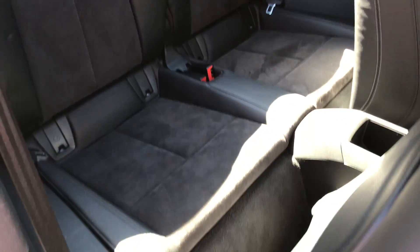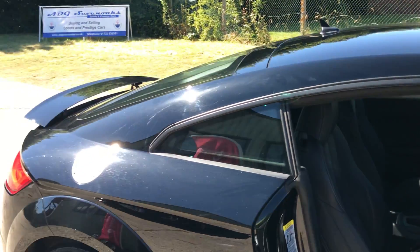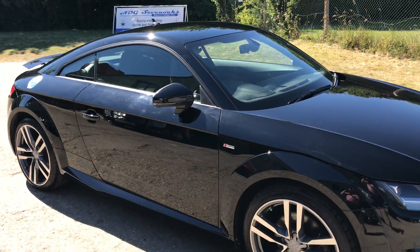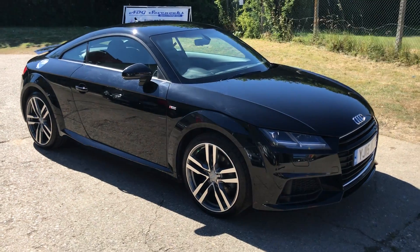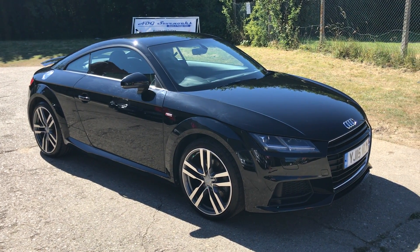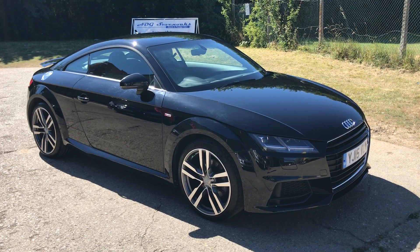The rear seats. All details and specification are available on the website. Please let us know if you've got any questions or if you'd like to come and see the car. Thank you very much for watching.